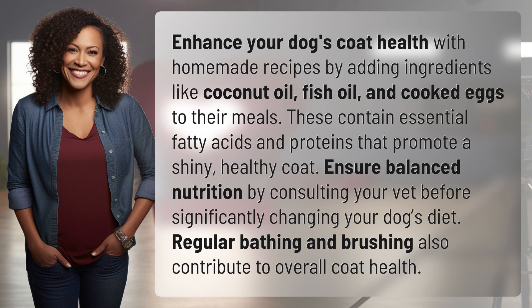Ensure balanced nutrition by consulting your vet before significantly changing your dog's diet. Regular bathing and brushing also contribute to overall coat health.